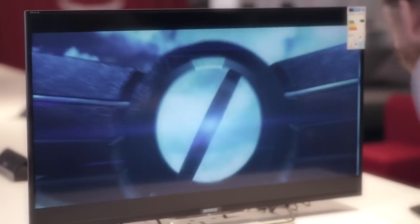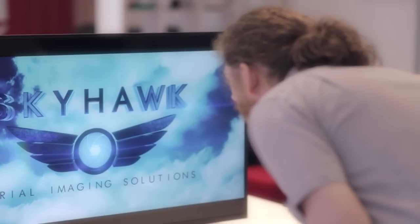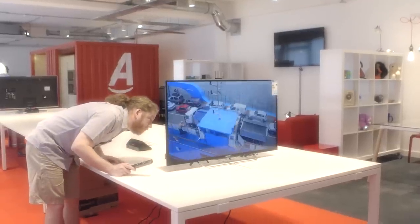The picture seems to be very clear. It's bright and vivid. There doesn't seem to be much in the way of pixelation.